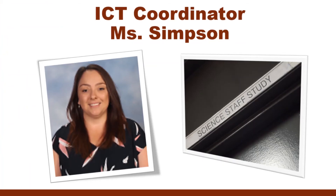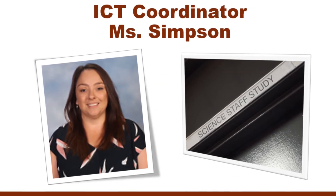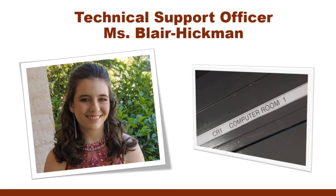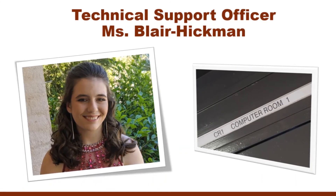Any student can seek technical support at lunch or recess from Miss Simpson, our ICT coordinator, who can be found in the science staff room, or Miss Blair Hickman, our technical support officer, who can be found in CR1.